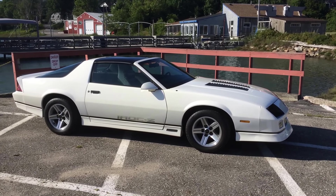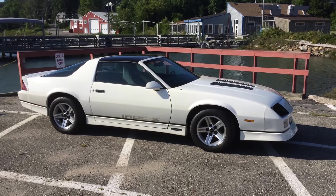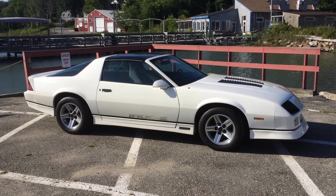This is my car. It's a 1987 IROC Z28. This car is really nice — it's pretty much loaded. It does have the IROC package.